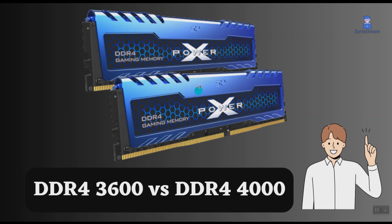These two RAM, DDR4-3600 and DDR4-4000, are popular RAM in the market. If you want to buy a computer or upgrade your computer, you must know about these. Let's look at their differences.